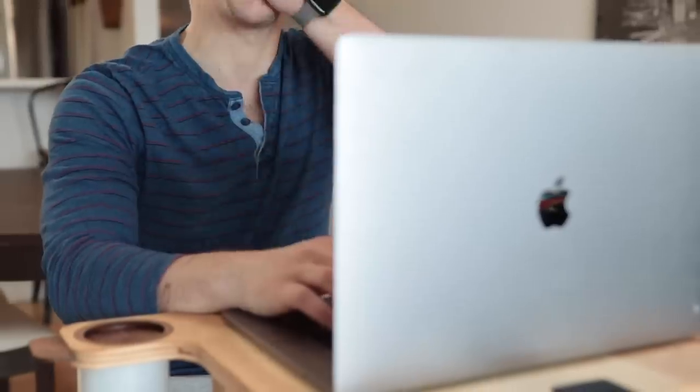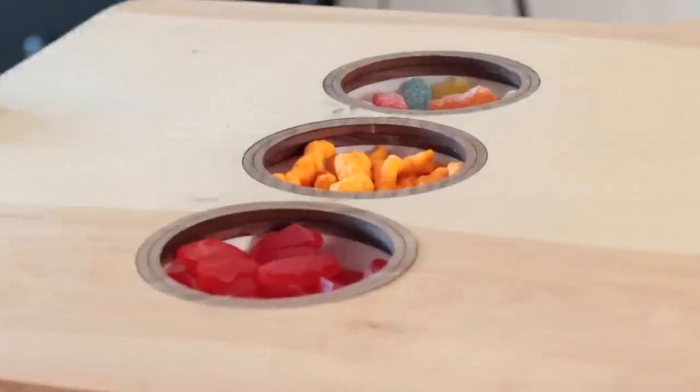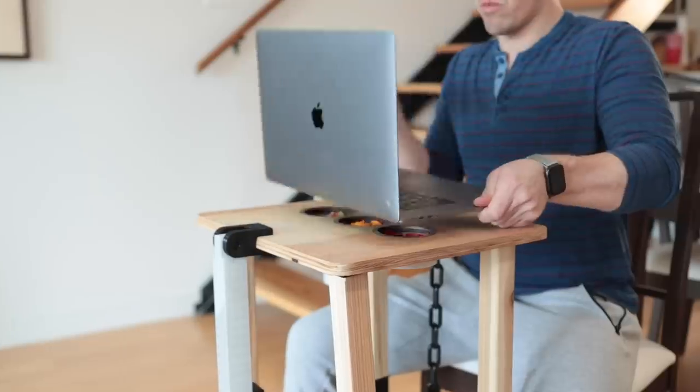Don't forget to occasionally nod in agreement. Calories in quarantine don't actually count — that's why we've included three snack compartments located underneath your laptop tray for endless daily consumption.